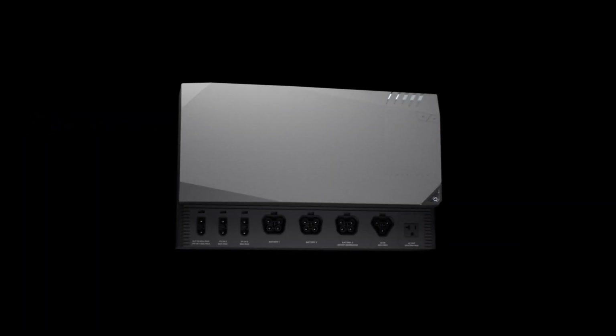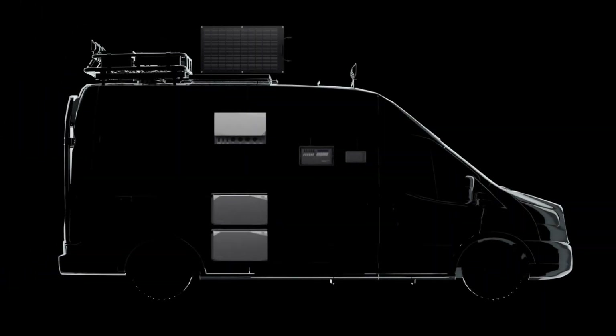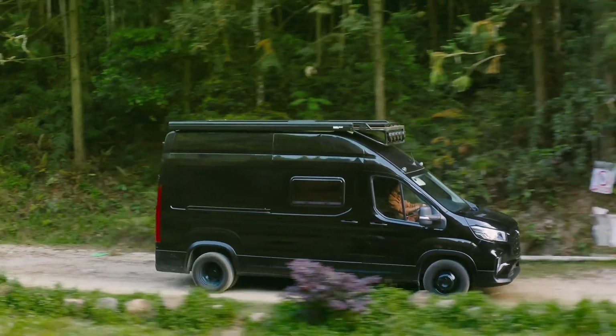Introducing the world's most simple, smart, and compact modular power solutions: EcoFlow Power Kits. Charge up, store, and use energy anytime, anywhere.